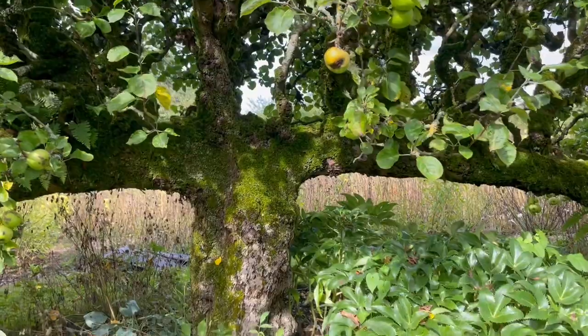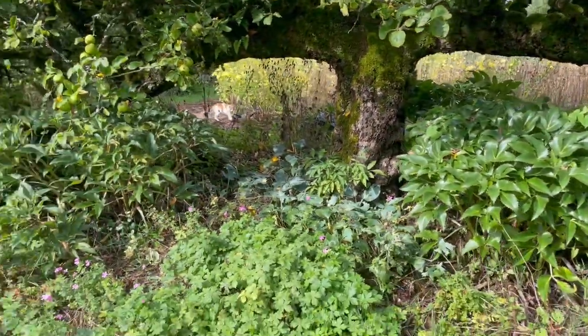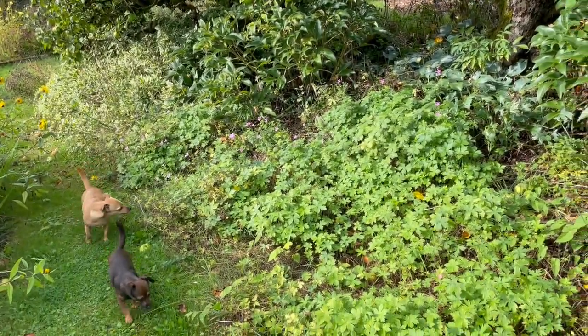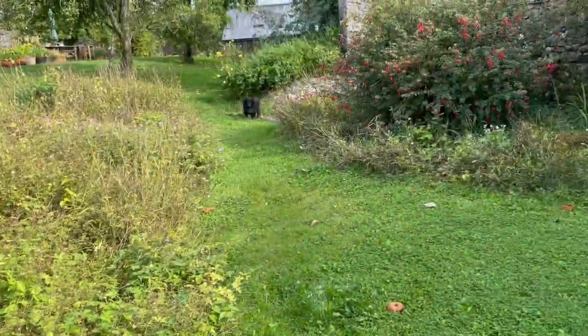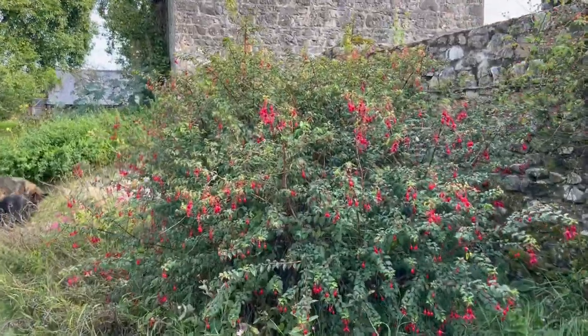We're always mindful of looking after this huge espalier apple tree. It's known to be one of the biggest freestanding espalier apple trees in all of Ireland. More geraniums are underneath it.